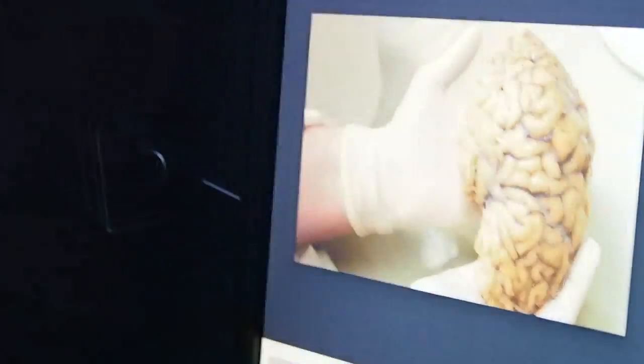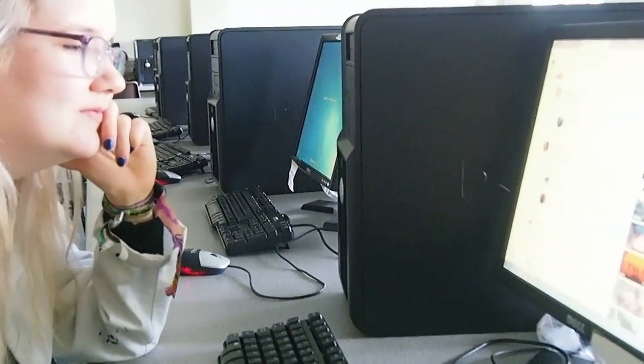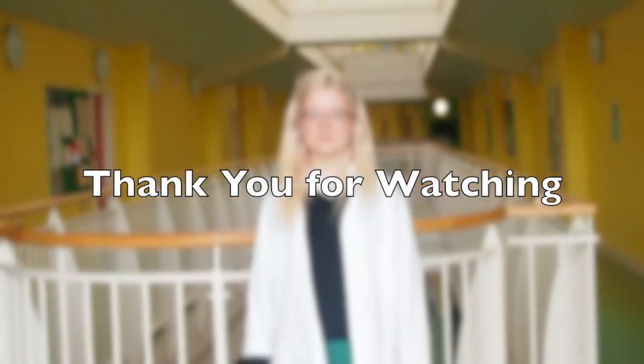This is the last part of the brain that we'll be showing you today. This is the brain stem and it is by far the most important part of the brain. It controls the flow of messages between the brain and the body. And I'll give the final word to our camera woman.